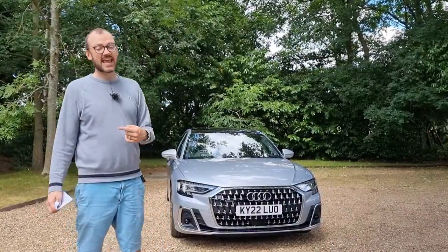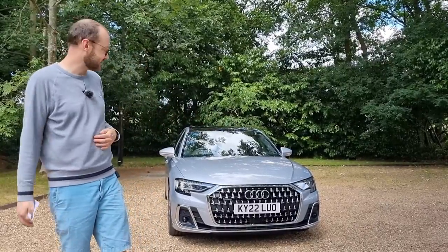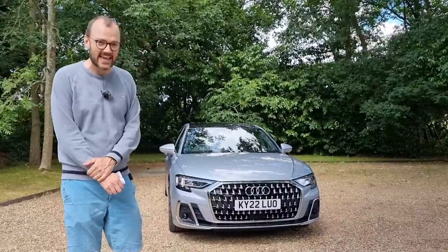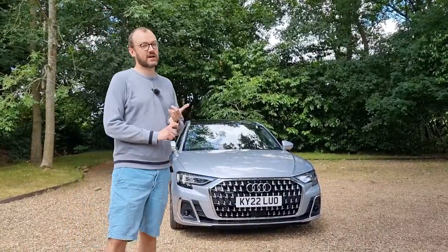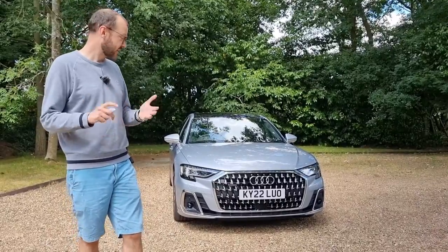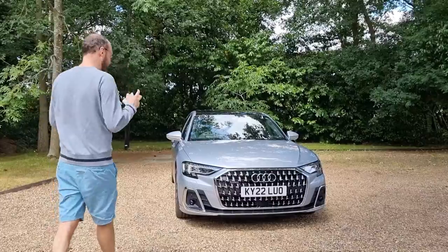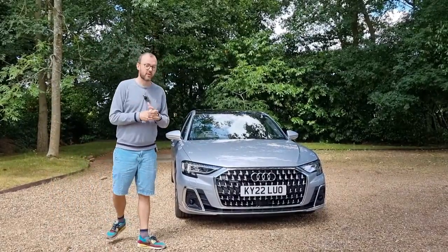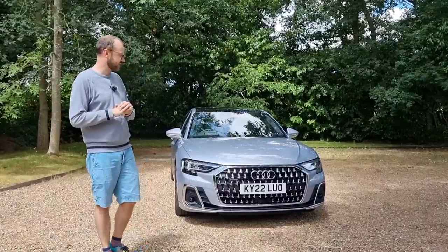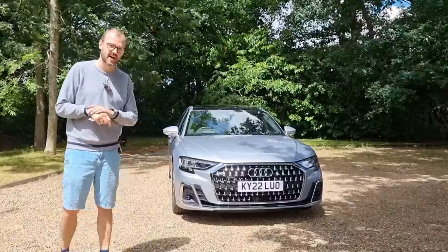The model tested here is the A8L — long wheelbase, 13 centimetres longer than the standard A8. This is the hybrid version, the 60 TFSI E. It works with a three-litre V6 engine and a 17.9 kilowatt-hour battery. When you get everything working in sync, you get 462 horsepower and 700 newton metres of torque, and it will do 0–62 miles an hour in just 4.9 seconds, which isn't bad for a car weighing 2.5 tons.